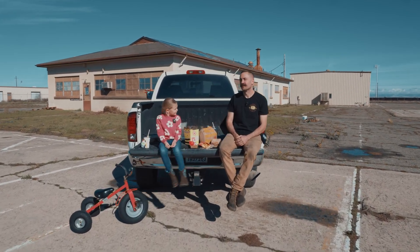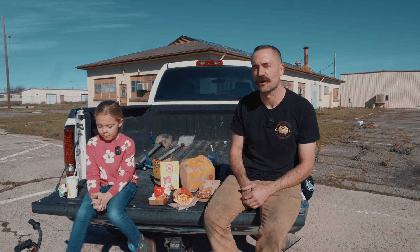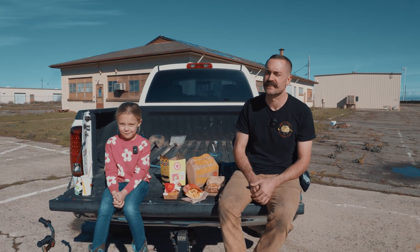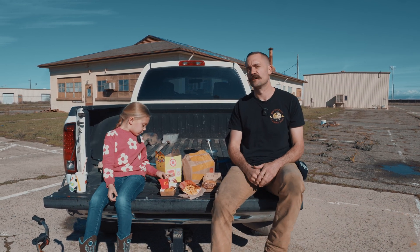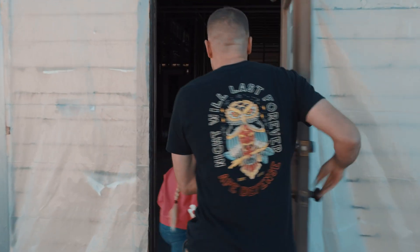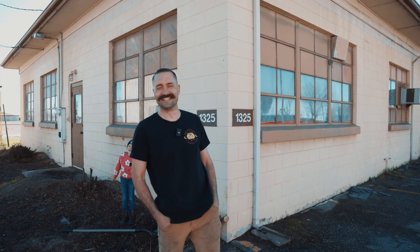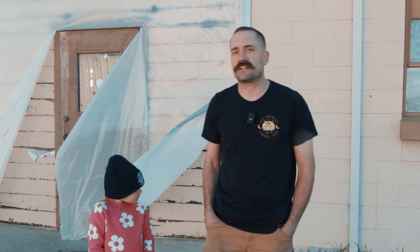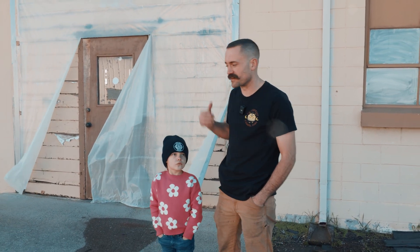Welcome back to another video. We've got Emma here playing hooky from school today - she's going to help us do a shop tour. We're going to walk through and show you guys the inside of the building for the first time, talk about future plans, renovation, and what we've got on the schedule. We've seen the outside of the building in the last video - I told you it had strong bones, and I promise you it looks better inside.